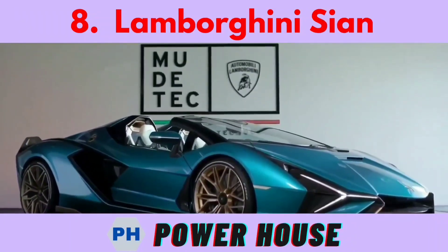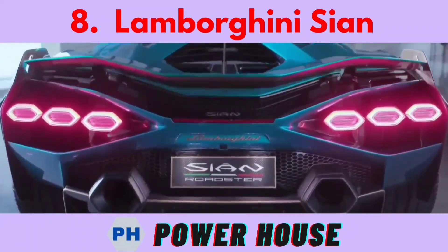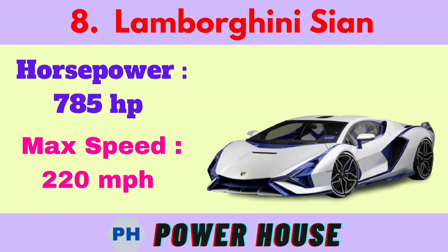Number 8 is the Lamborghini Sian. The base price starts from 3.6 million dollars or 26.4 crore rupees. Its horsepower is 785 hp and its maximum speed is 220 miles per hour.